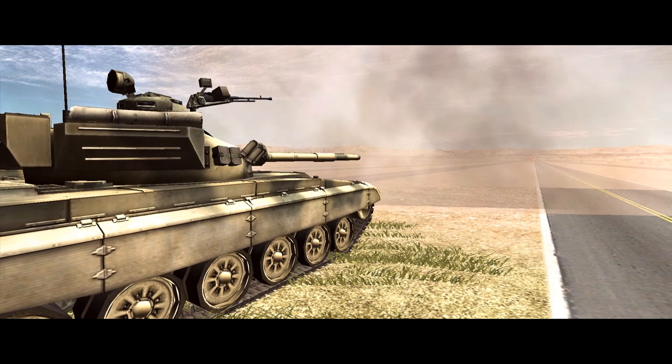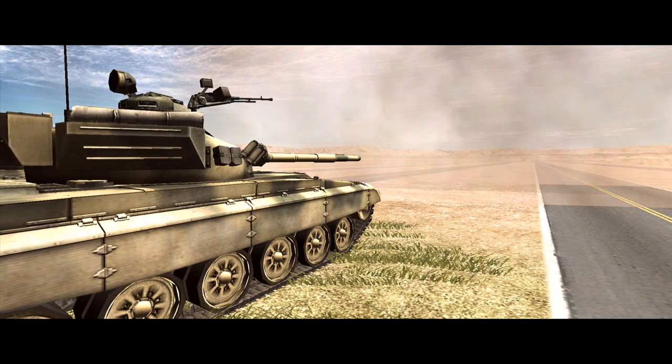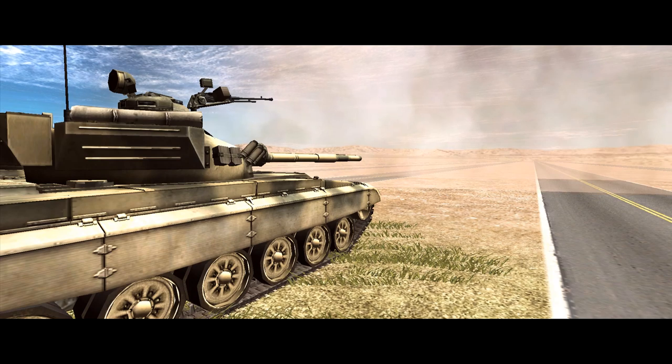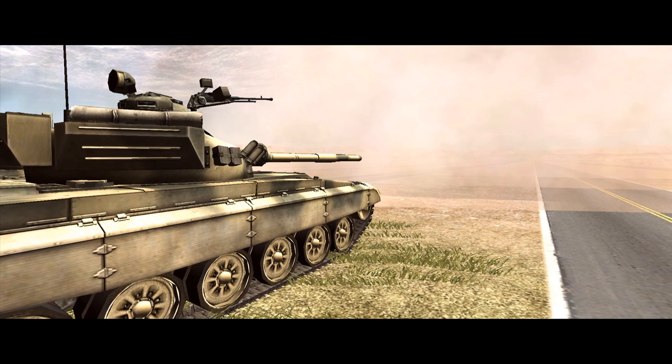Ammunition comes in three main flavours: armour-piercing fin-stabilised discarding sabot, high-explosive anti-tank, and straight high-explosive. Ammunition counts vary a little, with earlier variants having 39 rounds and later ones having 44, but ammunition types are generally split about 50-50 between high-explosive and anti-tank.